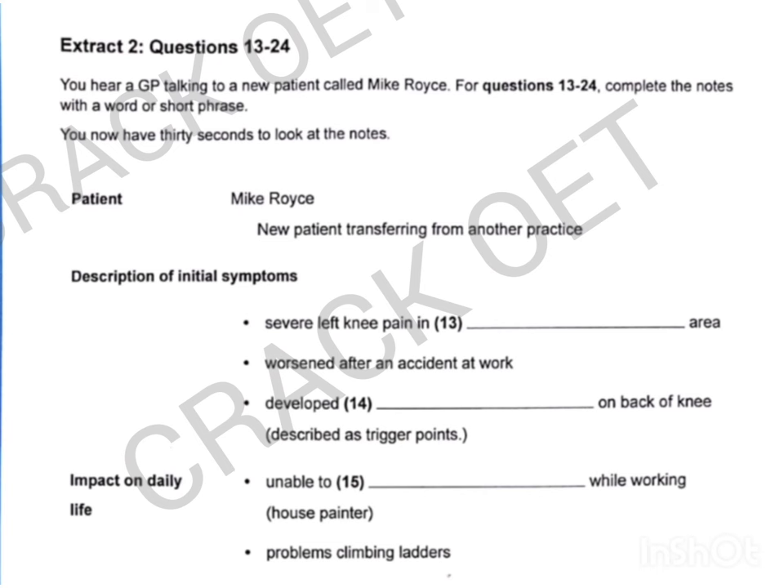Hello, come on in. You must be Mr Royce. I understand that you've just signed up with the practice. Yeah, that's right — Mike Royce. I've joined this practice because my previous GP retired and he suggested I come here. And I understand you've got an ongoing medical condition you're worried about. Perhaps you'd like to start by telling me about that — how did it start? Well, I suppose it started out as a really strong pain in my left knee, in what I think is called the medial meniscus. It came on whenever I tried to bend the knee more than normal. Then I tripped while climbing some stairs at work and that seemed to make things worse.